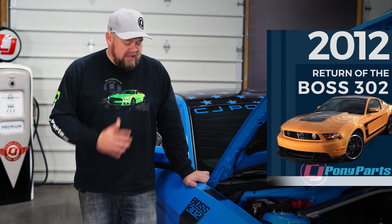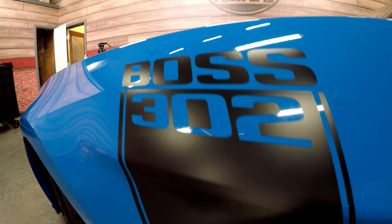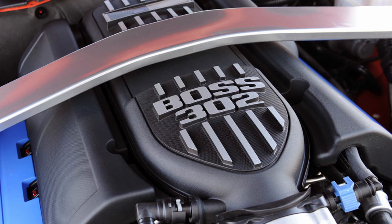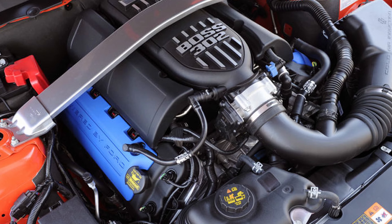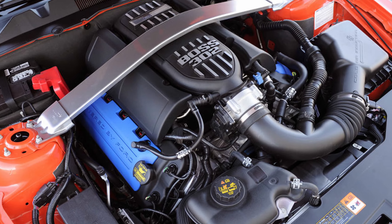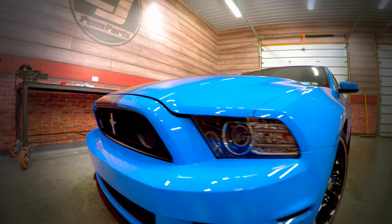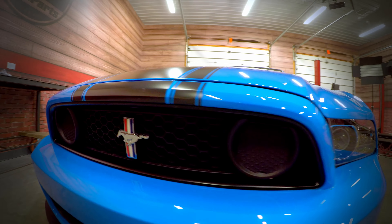The 2010 Mustang got a whole new look — a new front end, new back end, and a freshened interior. Your three options were the GT at 315 horsepower, the four-liter V6 at 210 horsepower, and if you wanted power, the GT500 had the carryover 5.4-liter making 540 horsepower, making it the most powerful engine in 2010.